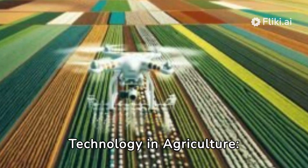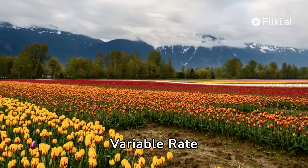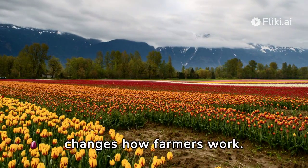Variable Rate Technology in Agriculture — transforming precision agriculture. Variable Rate Technology, or VRT, is an advanced way of smart farming that changes how farmers work.